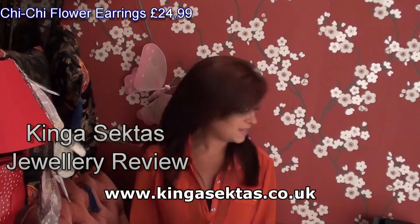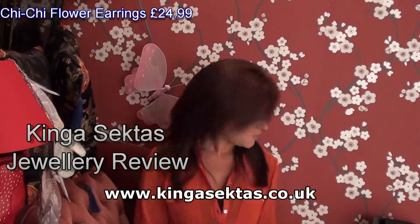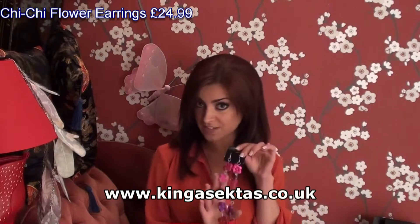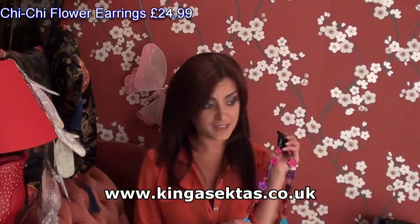Hi, my name is Rachel Powell. I've been here today on behalf of Kinga and we've been looking at different jewellery. Today I'll show you a few pieces. We've got the Chichi earrings — beautiful earrings, lovely in colour and they go with many outfits.